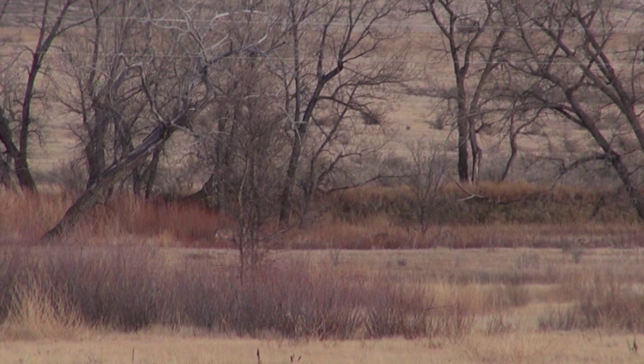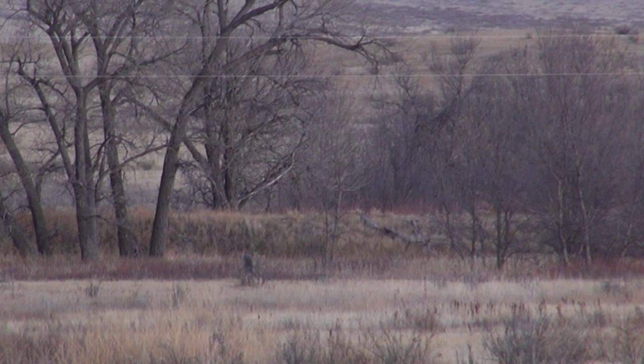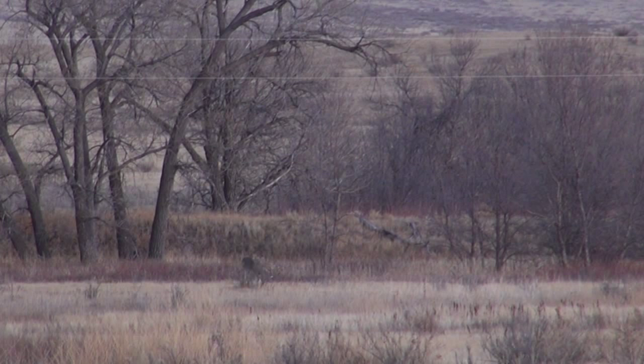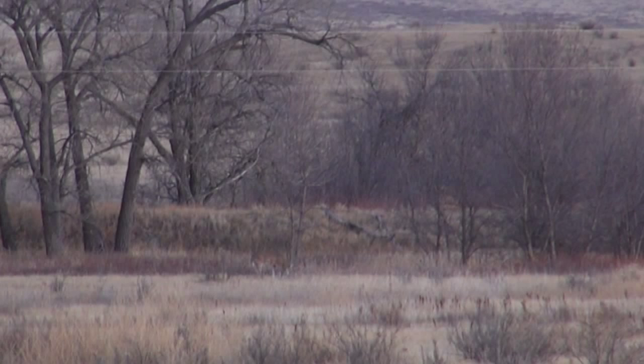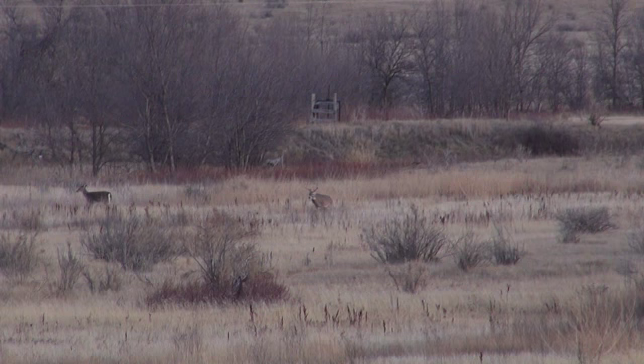Finally, after six long hours, the bigger buck has decided to get up and check some does. Big mistake. Big mistake.